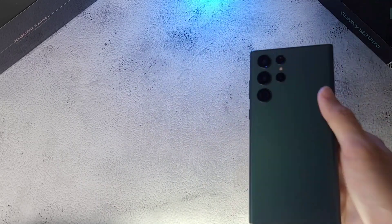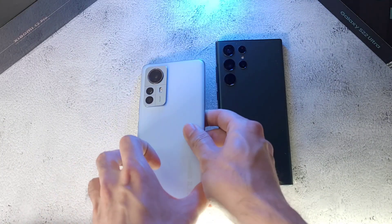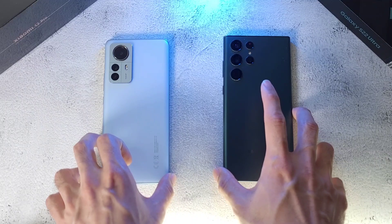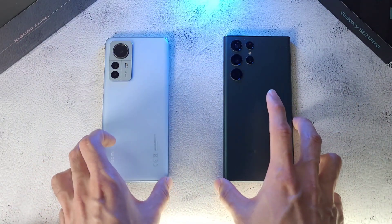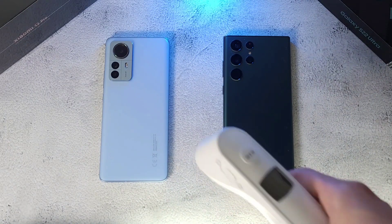What is up guys and welcome back to the channel, this is Dr. Hamistak. Today we'll be doing a speed, RAM, temperature, Geekbench, and 3DMark test between two very powerful phones. In the first corner we have the Galaxy S22 Ultra up against the Xiaomi 12 Pro. Both phones have the same Snapdragon 8 Gen 1 processor, 12 gigs of RAM, and 256 gigs of storage respectively.